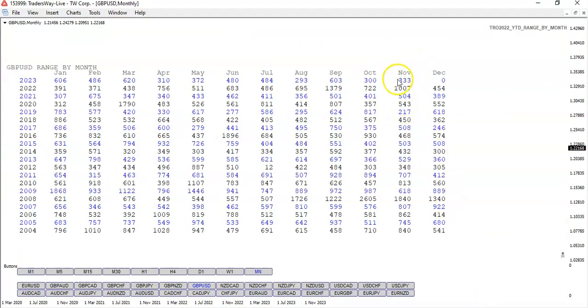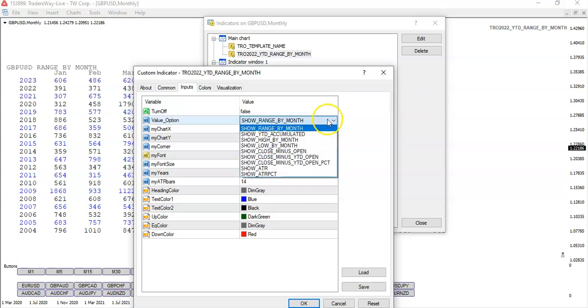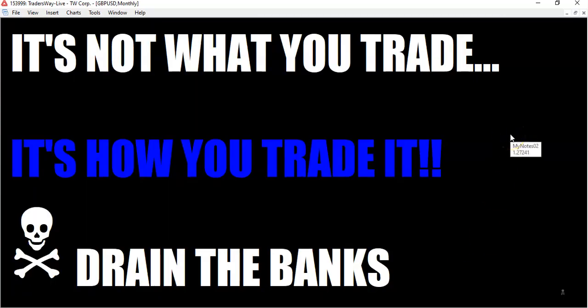For the month, we've already exceeded October's range — we've got 333, and we're only eight trading days into the month. We still have about another 12 good trading days left this month, so it's possible to extend this number. We'll just have to wait and see. As far as the year-to-date accumulated, we have not added on. So fellow traders, hope you're having a profitable November. Have a profitable week and day. I'm going to wish you a fun and safe weekend. And when you come back to trading, always remember, never forget: it's not what you trade, it's how you trade it.